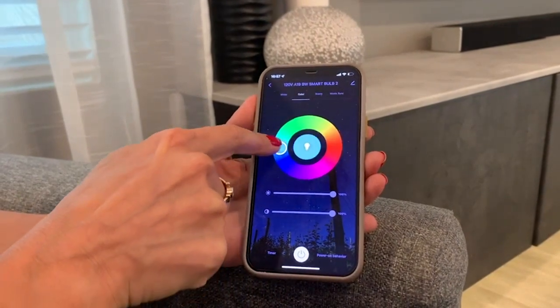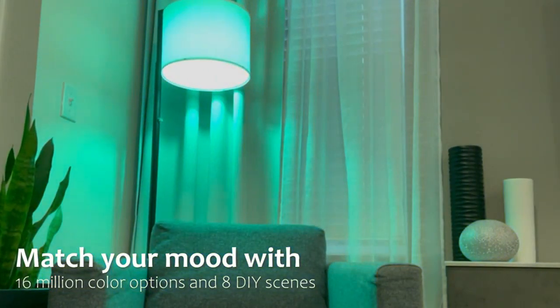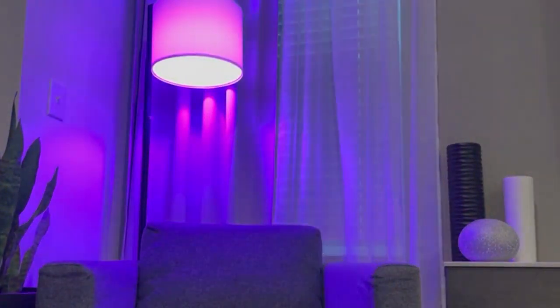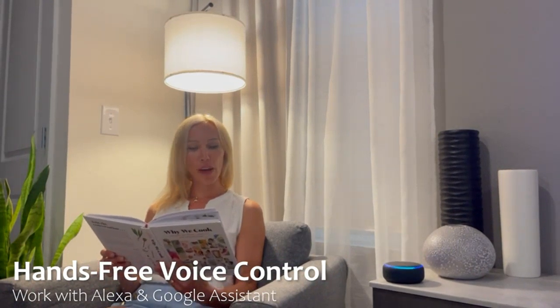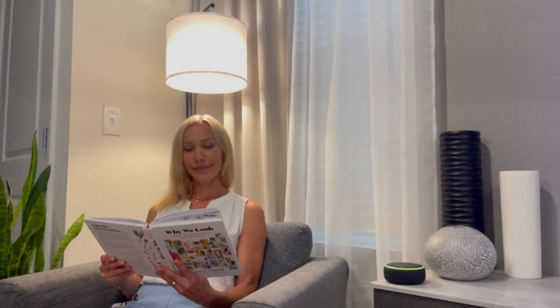The installation process was quick and easy. All I had to do was screw in the bulbs into my existing fixtures and connect them to my Wi-Fi network. I was surprised that no hub was required, which saved me both time and money.